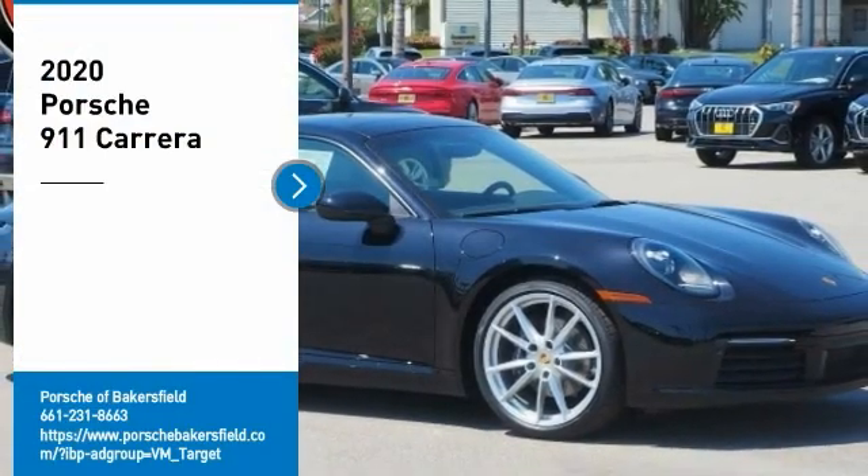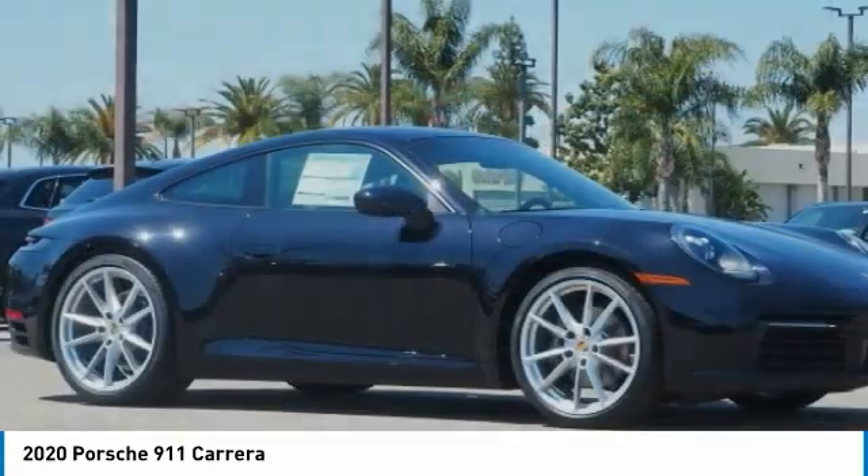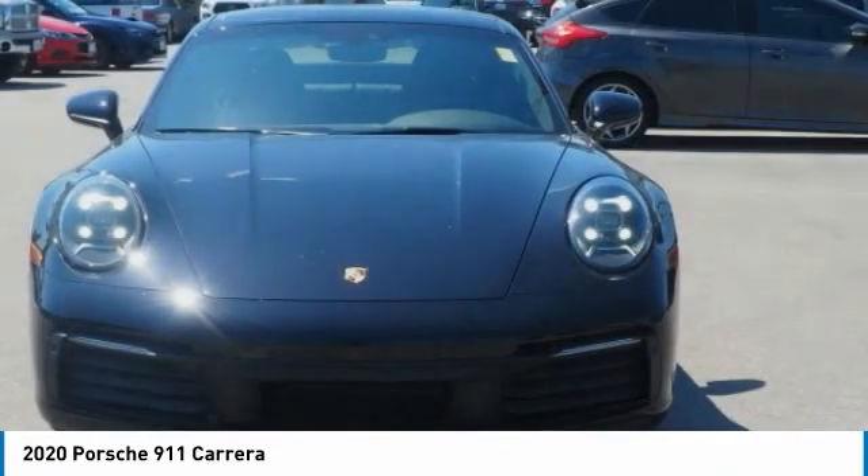Come test drive the 2020 911. Safety and dynamics, coupled with inner strength. A legend.